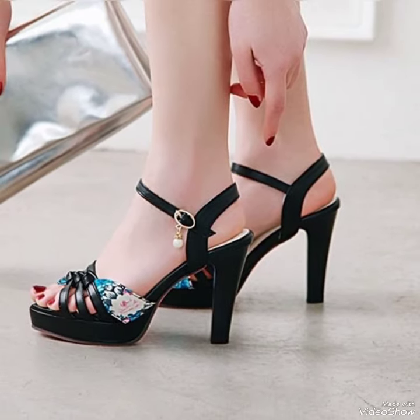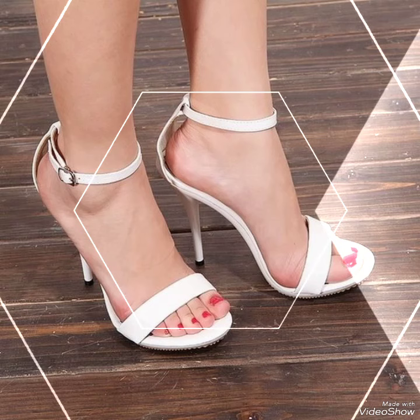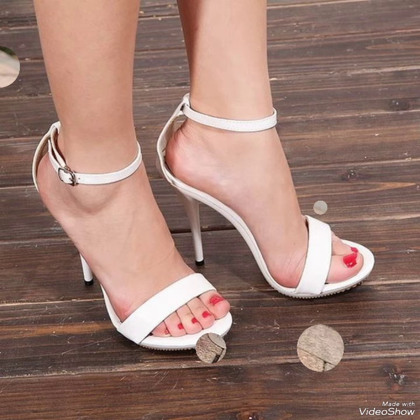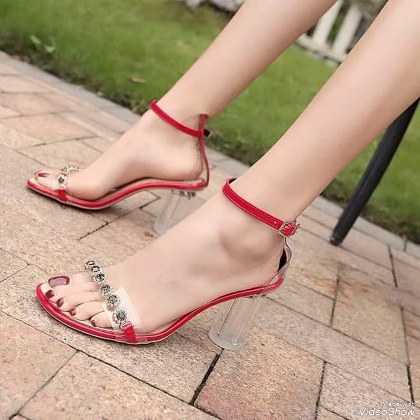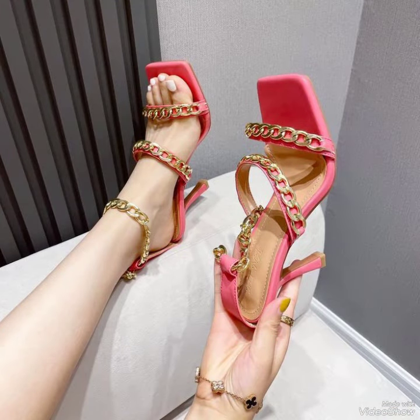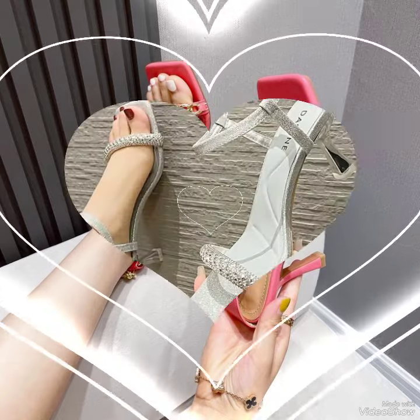Guys, if you want to buy these shoes, then check the best website from where you can buy them. Before visiting the website, please subscribe to my YouTube channel and press the bell icon. By pressing the bell icon, you will get all the notifications of my upcoming videos.